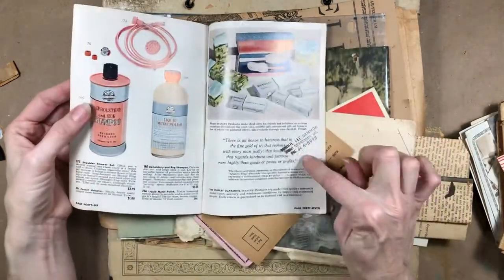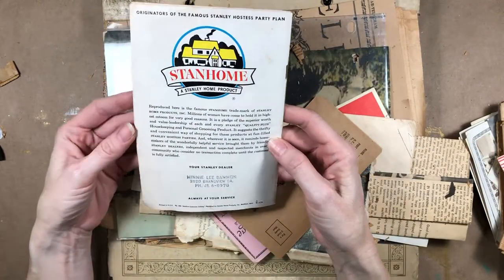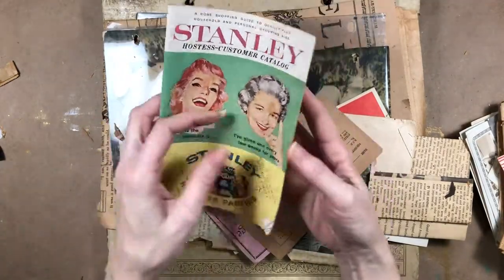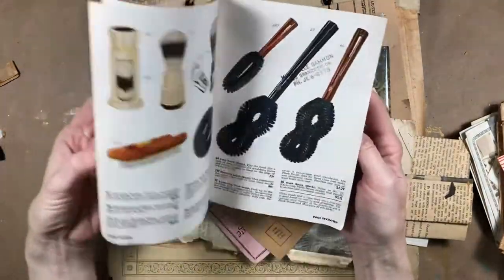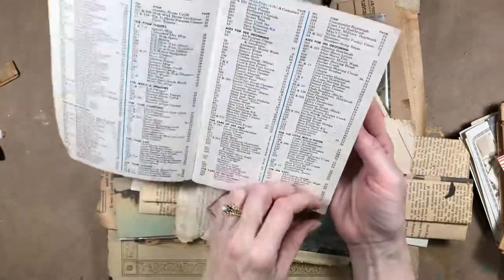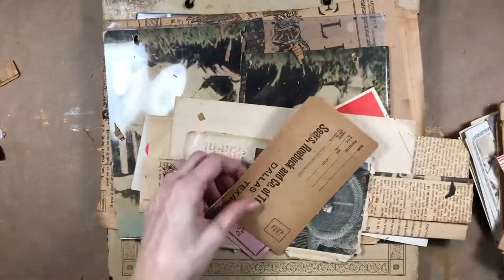This one has someone's name in it — maybe it was a dealer, so it was like a multi-level marketing or door-to-door sort of thing. I don't see a year in it anywhere. Oh — 1959, there it is. Interesting.